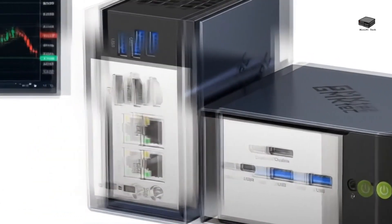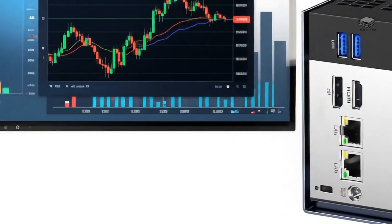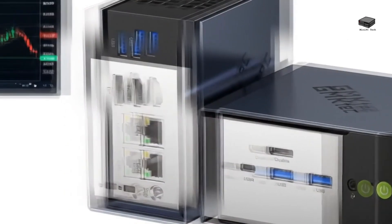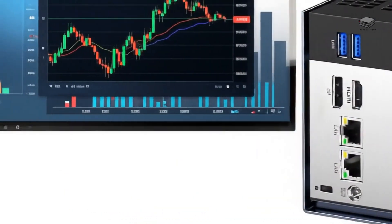What if a mini PC could deliver desktop-class performance with AMD's latest Ryzen AI processor, handle triple 4K displays, and power your gaming with an optional external GPU, all in a compact design that takes up minimal desk space?